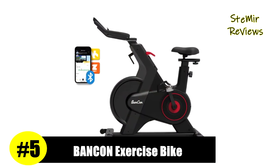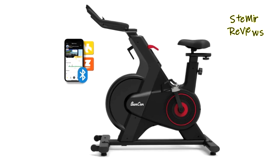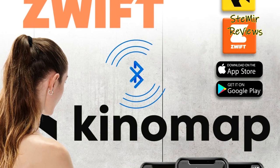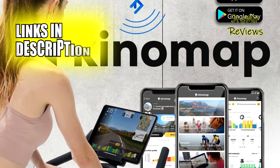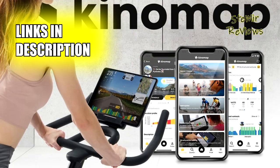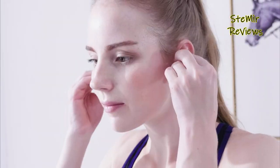Banken has achieved the fifth position in our assessment, following a rigorous evaluation process. Easy assembly within 40 minutes. Hidden console wire and flywheel give this exercise bike a simple and sleek look. A protective shell makes your riding safe and secure.